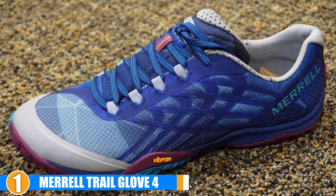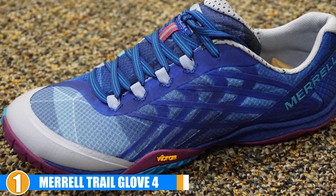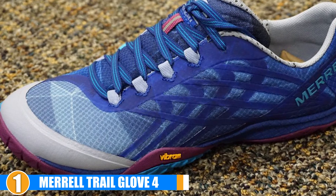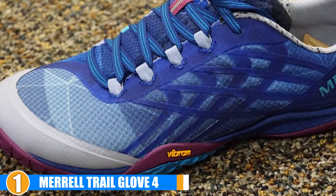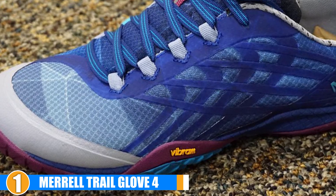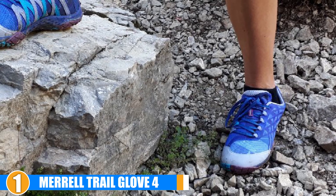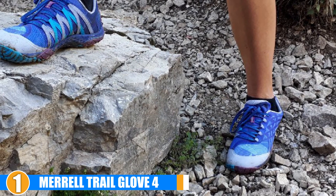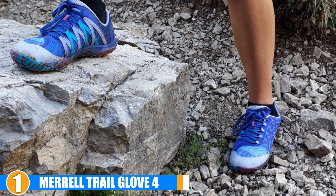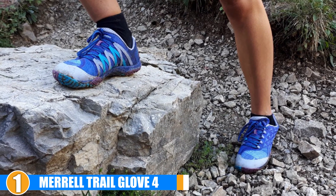Durability: Merrell improved the tread and lacing systems of the shoe, as well as adding a thinner mesh. However, some reviews have reported the mesh being too thin and thus wearing out quickly. Breathability: Although the thinner mesh is less durable, it offers a better wicking experience and helps keep it dry. Value: They aren't super cheap, but taking into consideration the quality and reputation of the brand alone, it's safe to say they are well worth the price.